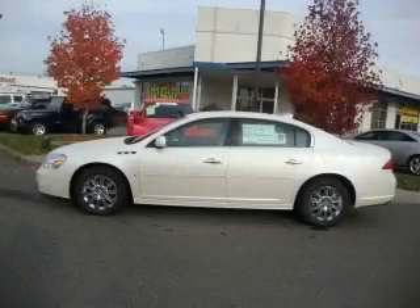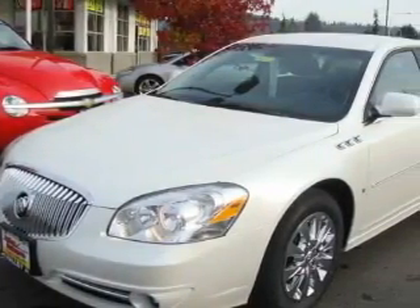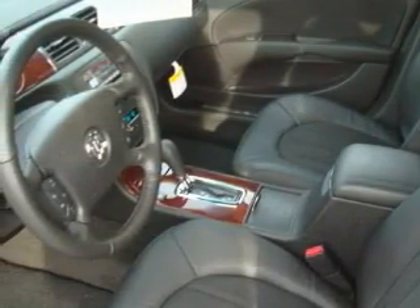This is a brand new 2010 Buick Lucerne. Great handling, great comfort, a great ride. This Buick's list of numerous features includes power windows, steering wheel controls, a CD player, three-point rear seat belts, and it's easy to see why this automobile is an excellent choice.